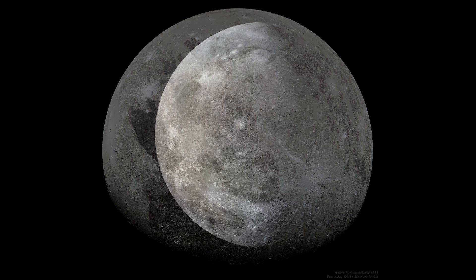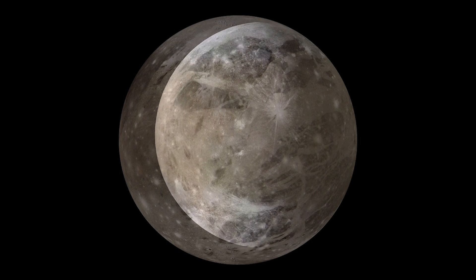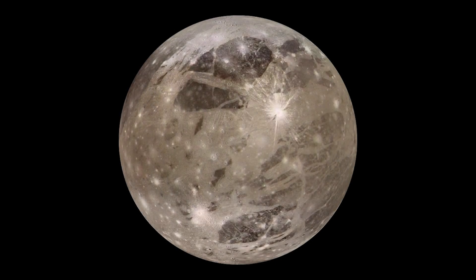Ganymede is approximately 5,268 kilometers (3,273 miles) in diameter, making it larger than the planet Mercury. Its surface is characterized by a mix of cratered highlands, smooth plains, and distinctive grooves created by a combination of geological processes.